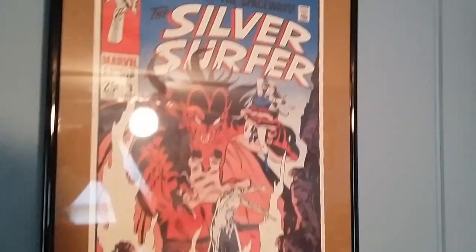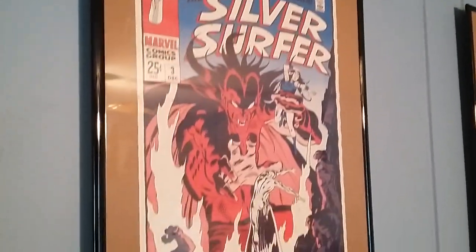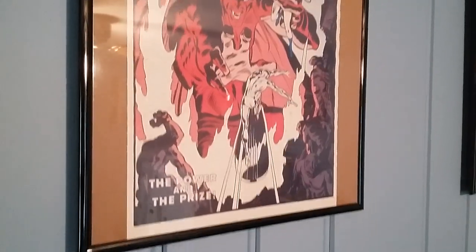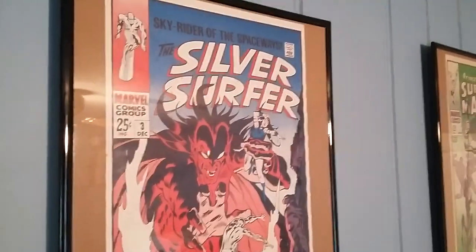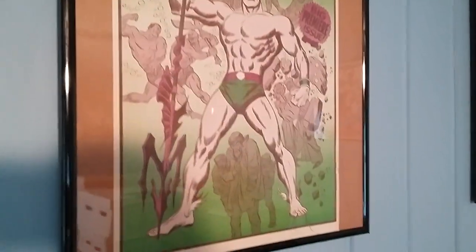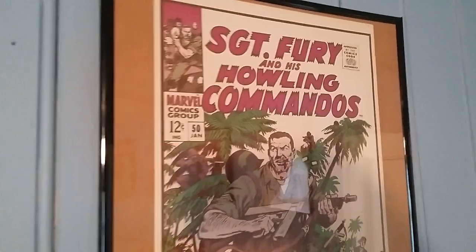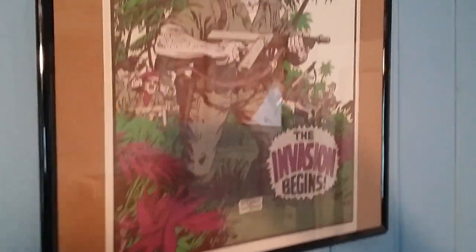Another look at our poster room. First one — Silver Surfer 3. None of these colors, or very few of these colors, really matched anything, but I think that was the charm of these posters. They're really kind of between the size of a poster and the size of a pinup.